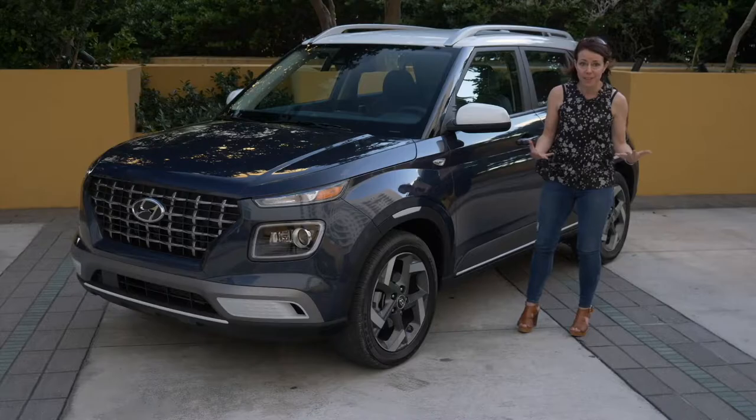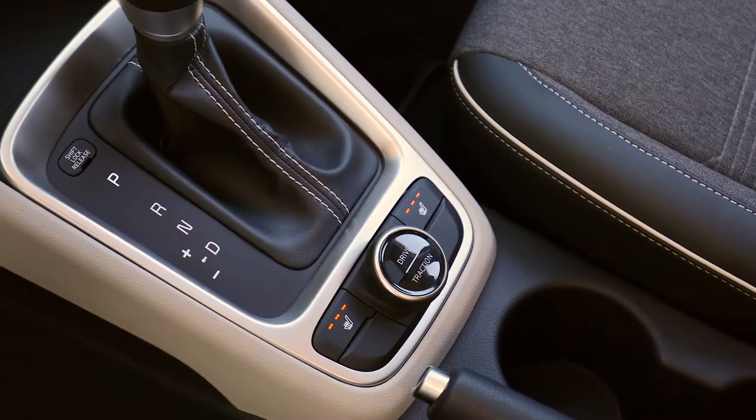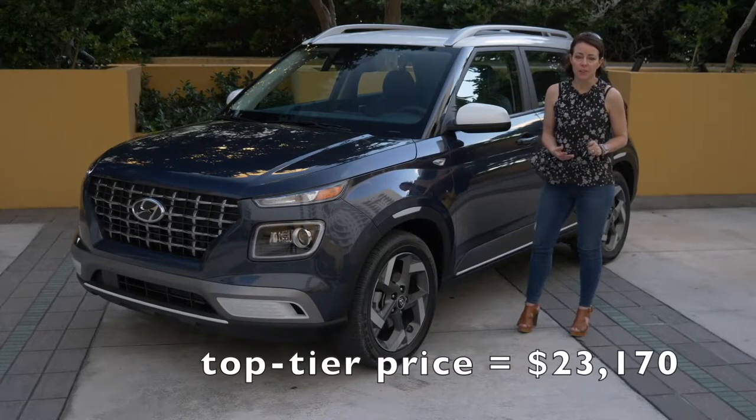The really cool thing is if you want to go all in and upgrade to the Denim, you get all the bells and whistles including passive entry, push-button start, heated seats, and navigation — you're looking at just over $23,000.